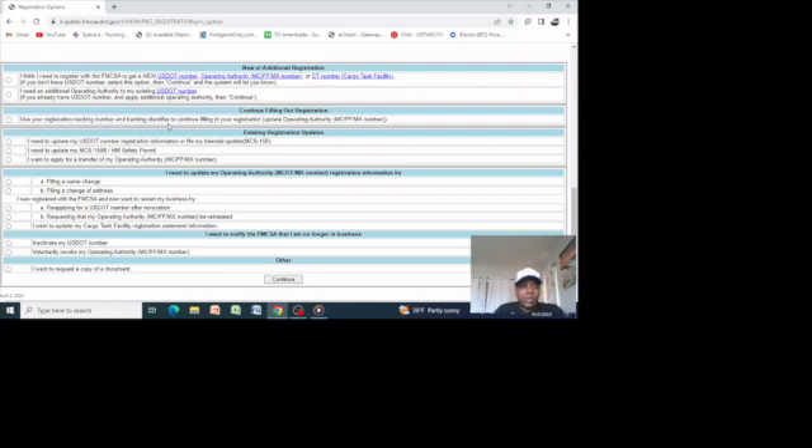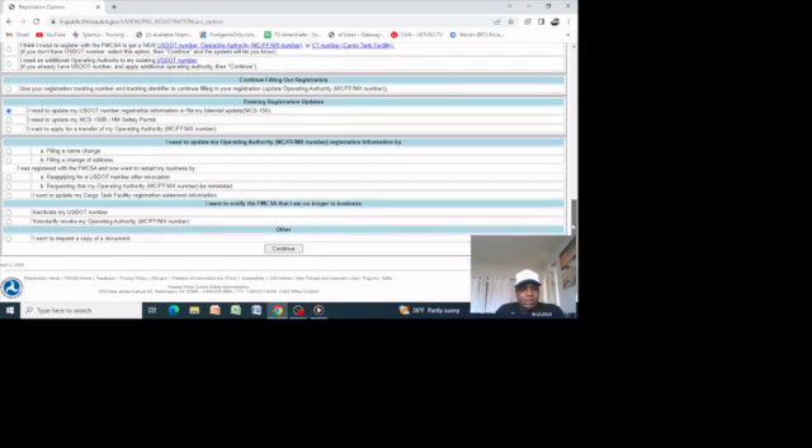Because you already have a DOT number, you don't need to be in the new registration section. Move to the second one — 'Continue out filing using your registration number and tracking identifier to continue filing with the registration.' If you are an existing registration wanting to update, you want to be at the first option where you say 'I need to update my USDOT number registration information or file a biennial update MCS-150.' Check mark that, then scroll down.